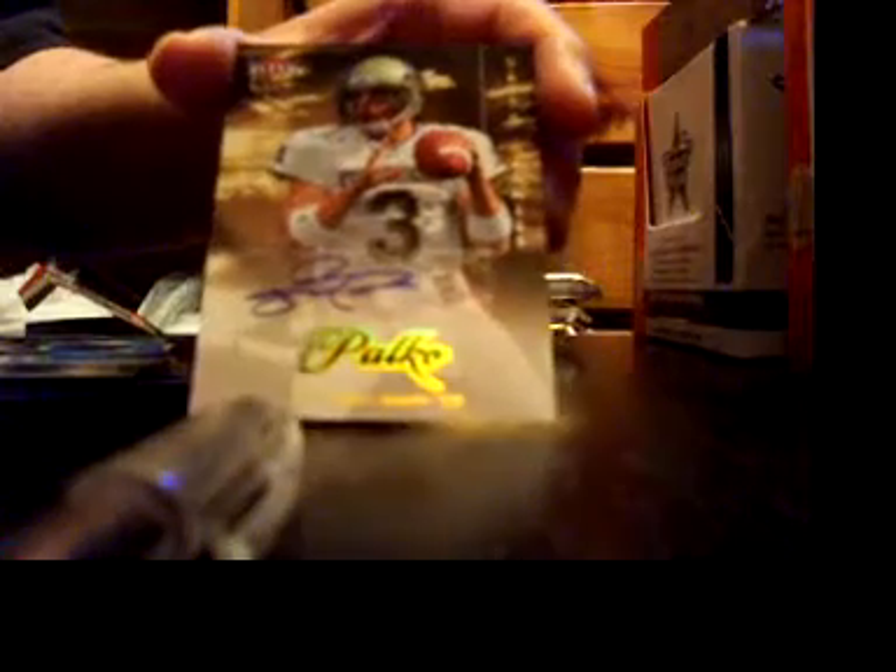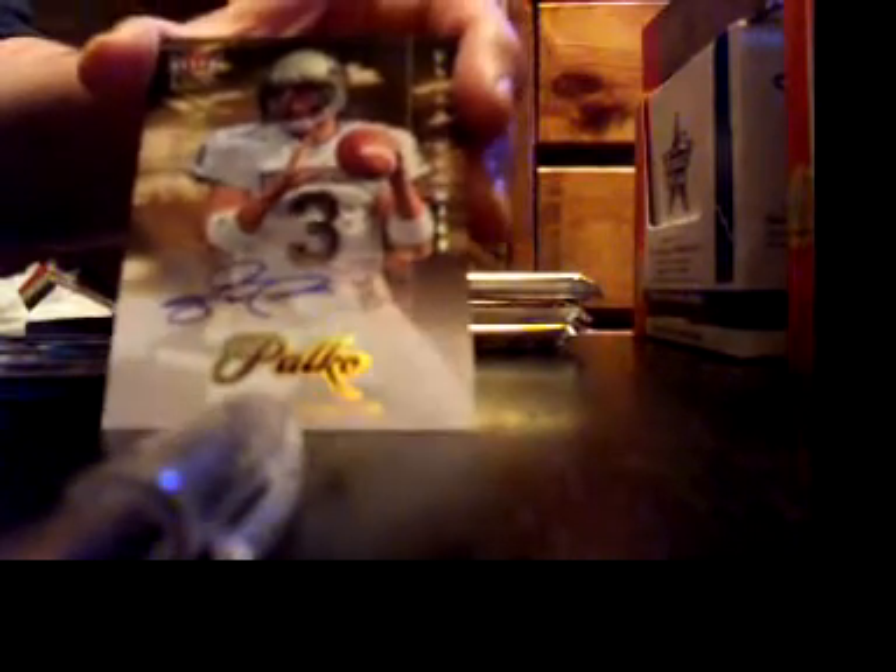It's a nice card and that goes to Sports Junkie — that's a good hit for Sports Junkie. Second pack. Let's see what we get here for a second hit. We got Tyler Pelko, Rookie Autograph. That slipped in there, didn't see it. I believe he got drafted by the Saints, so that goes to New York Jets. It's a nice card. The rest of the cards were all base cards.